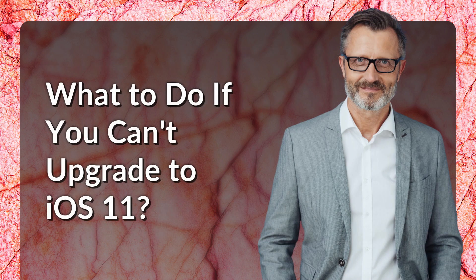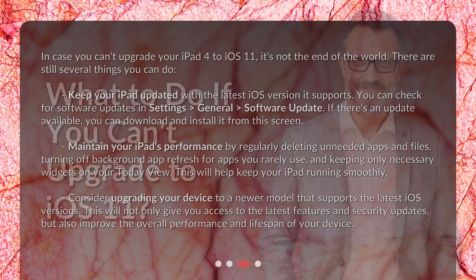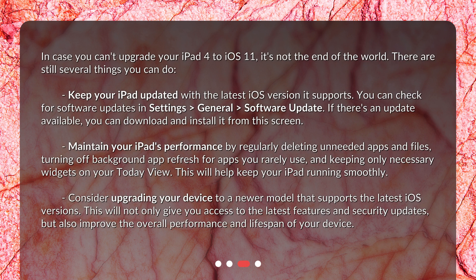What to do if you can't upgrade to iOS 11? In case you can't upgrade your iPad 4 to iOS 11, it's not the end of the world — there are still several things you can do. Keep your iPad updated with the latest iOS version it supports. You can check for software updates in Settings > General > Software Update. If there's an update available, you can download and install it from this screen.